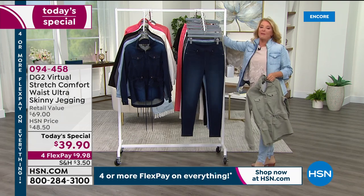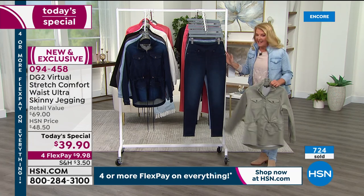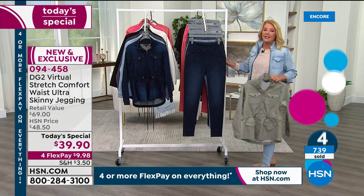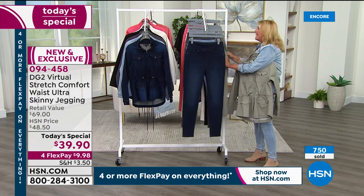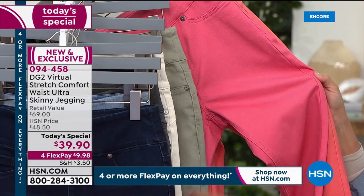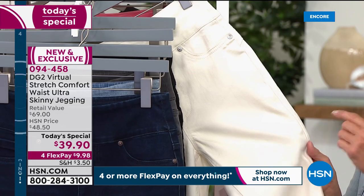I love launching at midnight — I've got all the colors, all the links, all the sizes. You guys might want to get more than one. Go for a core color like black, gray, chambray, or indigo, then try something new at this amazing price. The spice is like a darker salmon, rose is gorgeous, sage is great, and don't fear the ivory — virtual stretch is no show, no see-through.